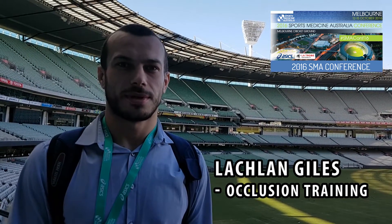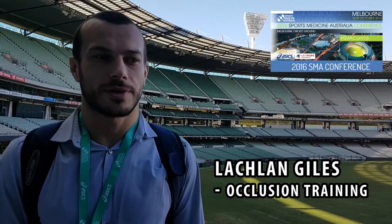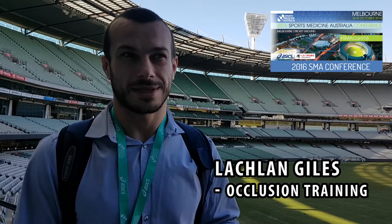For the take-home message for clinicians: if you've got someone with patellofemoral pain who you think won't tolerate heavy loads from strength training — whether they're too painful or their joint has more pathology than you think it will tolerate — you can use blood flow restriction training, and if you're aiming to increase strength it will have a greater effect.